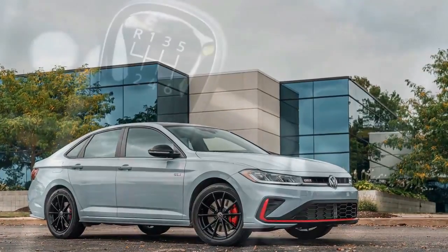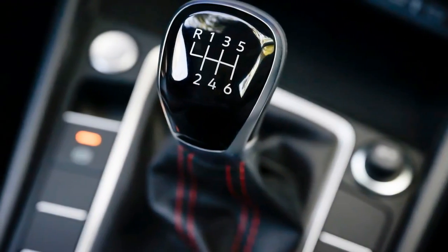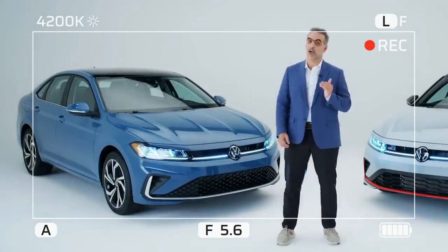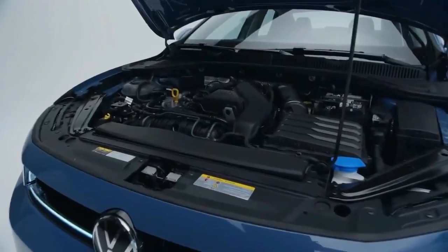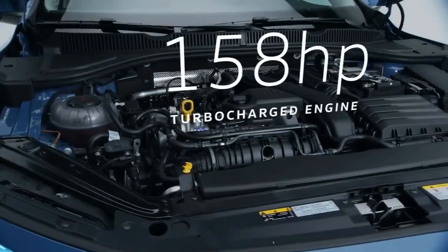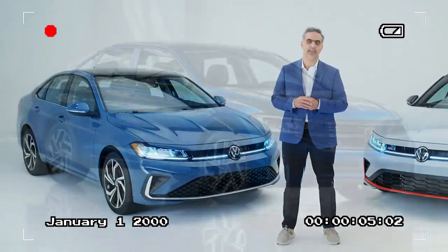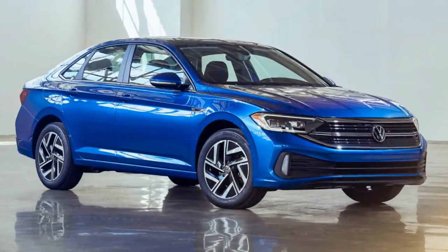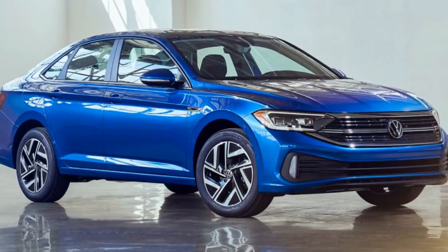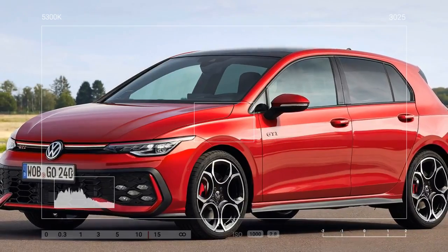Our SEL model felt well-planted on Angeles Crest Highway, one of LA's most iconic mountain roads. The suspension did a commendable job of minimizing body roll, and it delivered a composed ride on city streets. The steering leans toward the lighter side but is still precise, particularly on winding roads. The 2025 Jetta delivers 29/39/33 MPG city/highway/combined fuel economy, slightly lower than last year's figures.